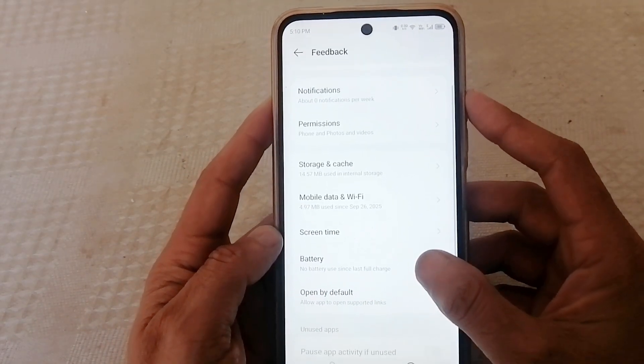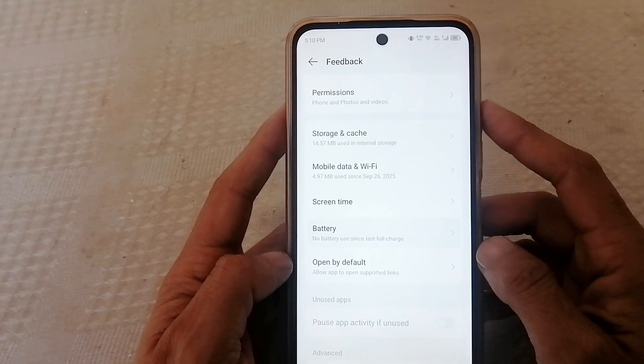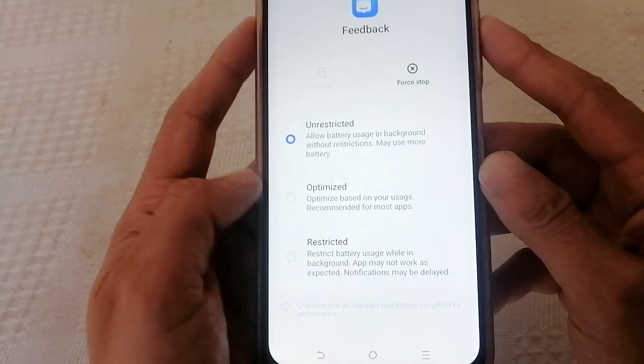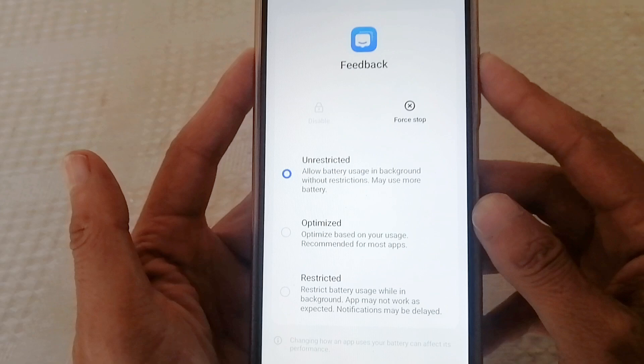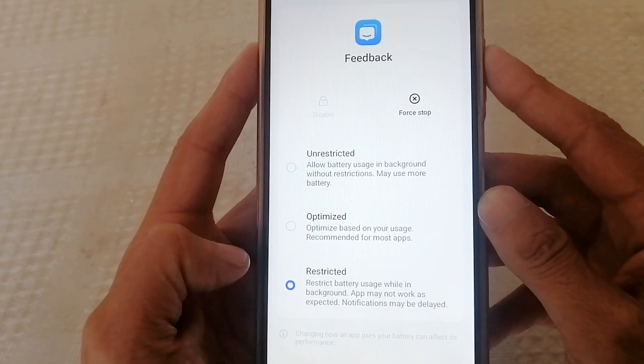This data is sent to servers in the name of improving Android. Open Battery, then open Battery Usage. If this is set to Unrestricted, it means it's active all day, every day. Change it to Restricted immediately.